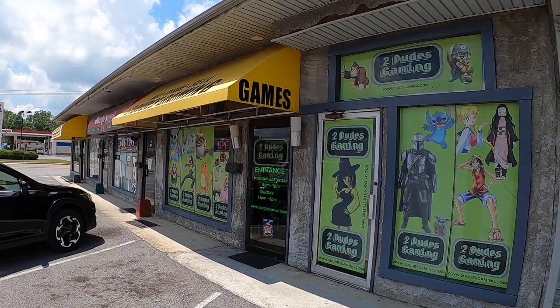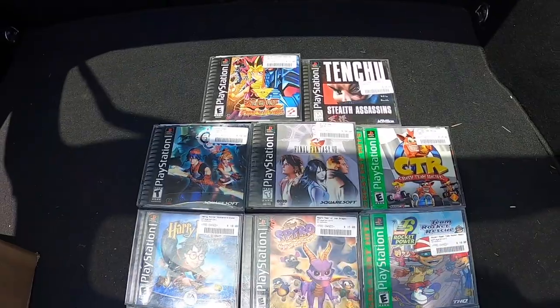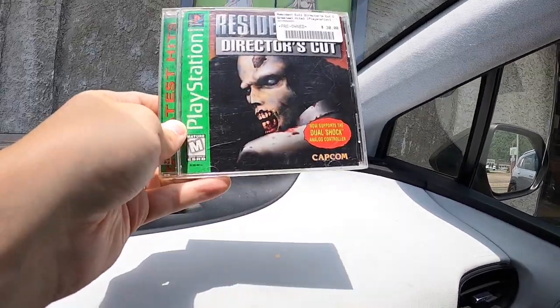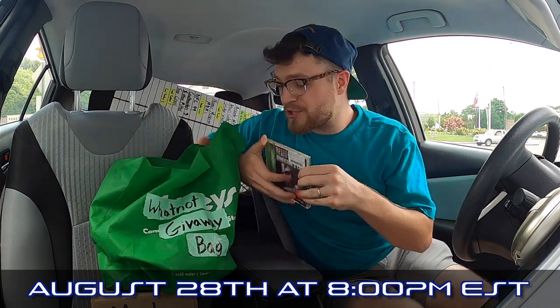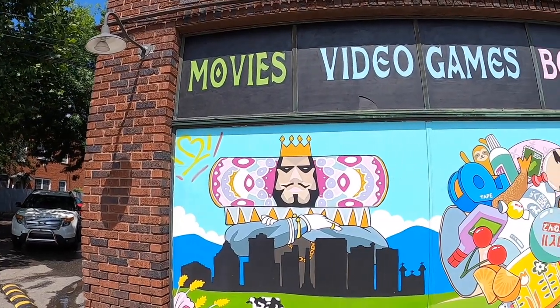Two Dudes Gaming has single-handedly turned the trajectory of this series around, and I didn't even show you everything I got. I also went a little crazy and spent over $200 on these 11 PlayStation games to give away in our PlayStation Project finale Whatnot stream — black label Chrono Cross, Crash Bandicoot, Resident Evil, and tons more. Use the link in my description to download Whatnot and get $10 off. Because of the generosity of Two Dudes Gaming, we still have $22 left to spend, so I've come out to Orbit's video game store in Asheville.